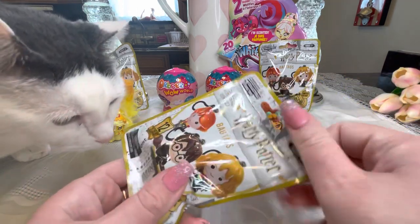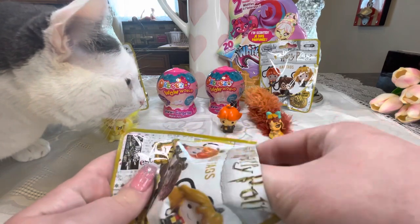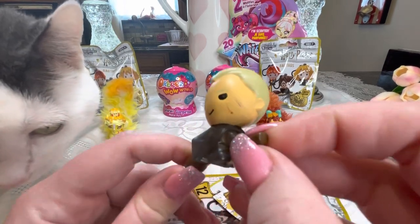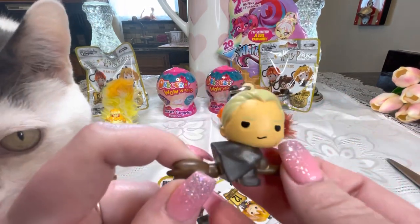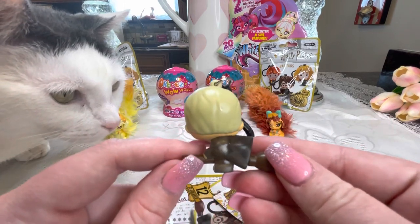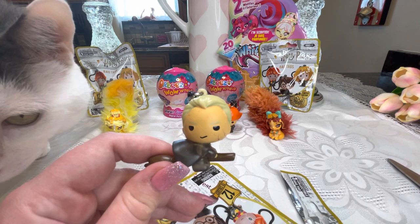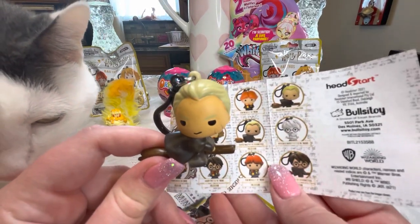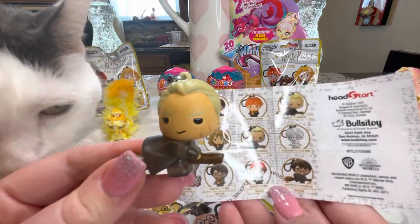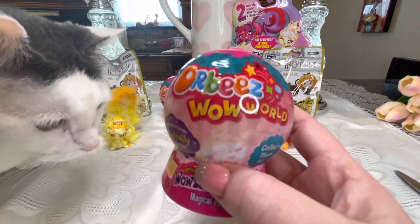Let's do another Harry Potter and then we'll get into one of the Orbeez. We got Draco Malfoy on the broom — looks like he fell off! Here we have Draco with a sinister face on his broomstick. I love his expression. I think this is a regular, not a hologram. The difference between the hologram and regular seems to be the color of the hair — the hologram looks brighter.